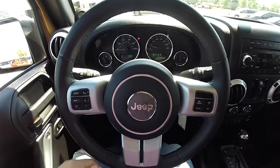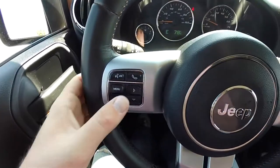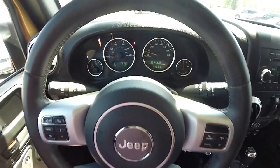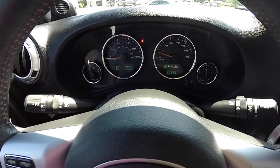Panning through the interior to show more details — satin silver trim on the spokes. Uconnect Bluetooth controls, trip computer controls, and cruise control are all on the steering wheel. This vehicle currently has 30,663 miles on it.